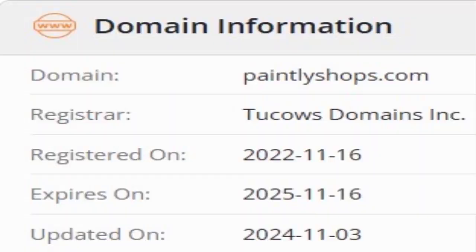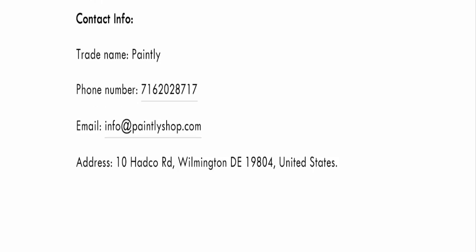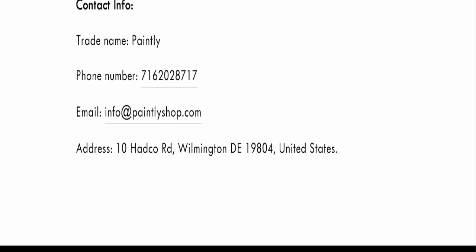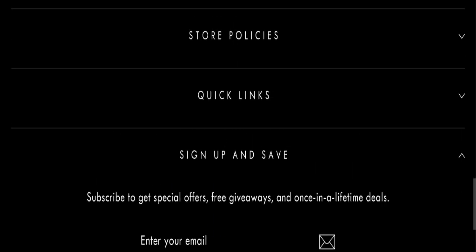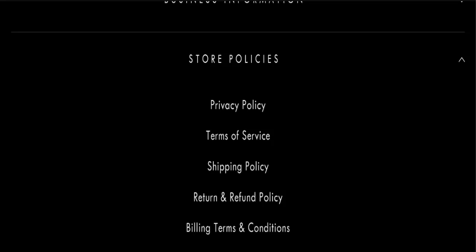This website was registered on the 16th of November 2022 and will expire on the 16th of November 2025. For contact, they have mentioned a phone number and email address. Their email address matches the domain name, which is a good sign. However, this website is not active on any social media platform, which is a very negative sign.